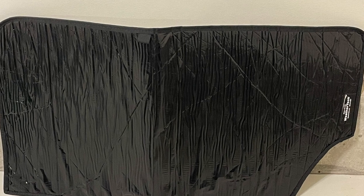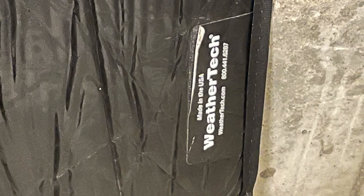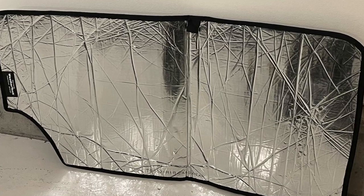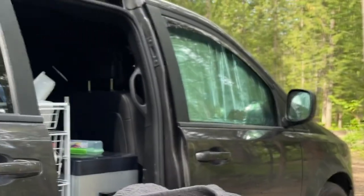The next product I want to review is my WeatherTech window covers. They smoosh right into the windows. They're silver on one side to reflect heat, and black on the other side if you want to be more stealth. They make it really nice and dark inside. I really like them.